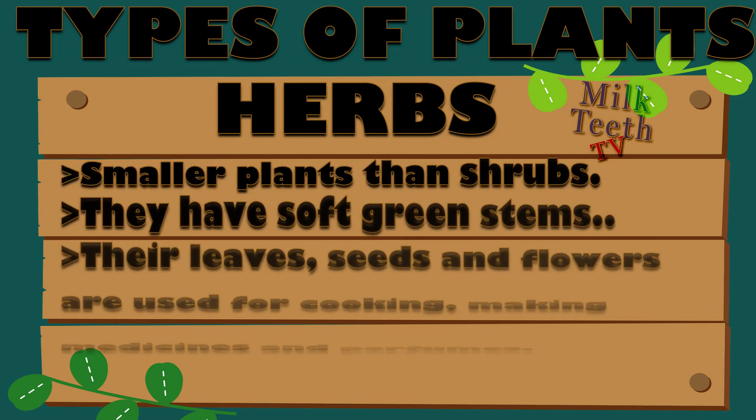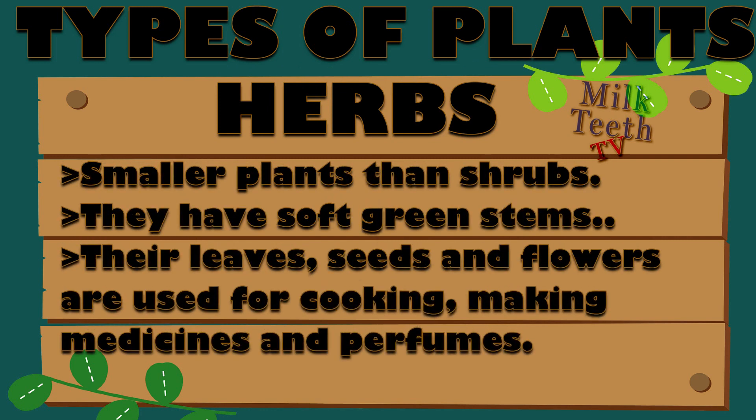The third type of plants around us are the herbs. Herbs are smaller plants than shrubs. They have soft green stems, and their leaves, seeds, and flowers are used for cooking, making medicines, and perfumes.